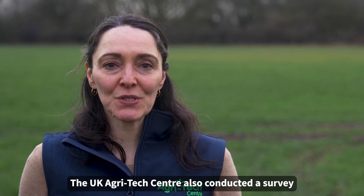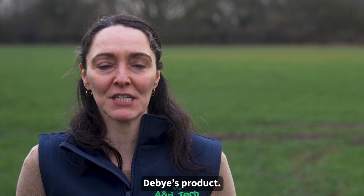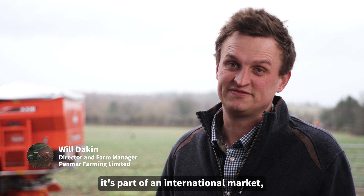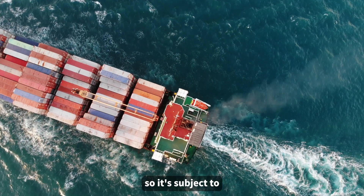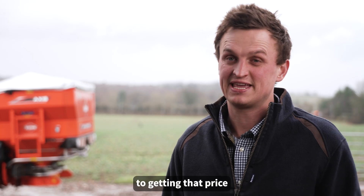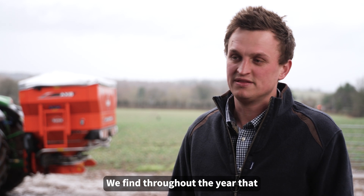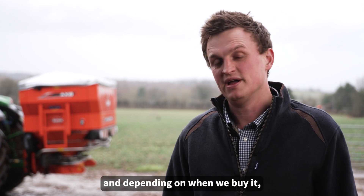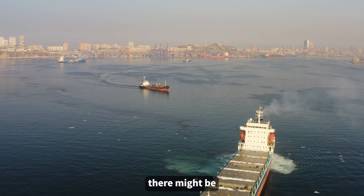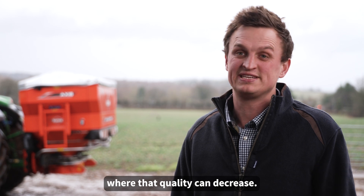The UK AgriTech Centre also conducted a survey amongst outdoor farmers to assess commercial viability of Debye's product. Our biggest variable cost on the farm is our nitrogen fertilizer. It's part of an international market, so it's subject to pretty significant price fluctuations. Timing of that purchase is critical to getting that price as low as possible to increase our margins. We find throughout the year, depending on when we buy it, that there are huge variations in quality.